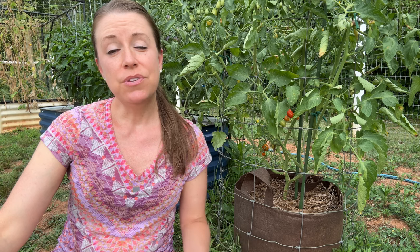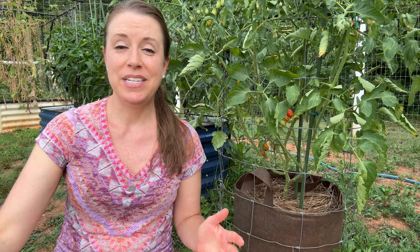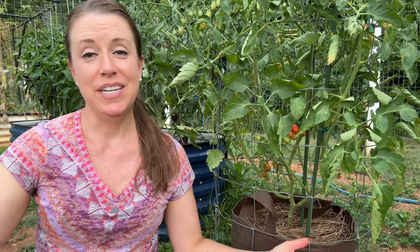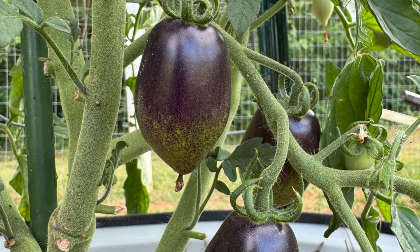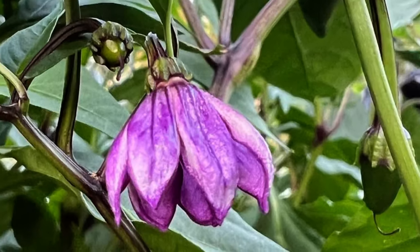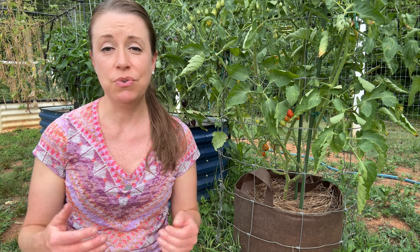Growing in containers usually results in fewer weeds, saving you a lot of time and effort maintaining your garden. They can be set at a height that reduces the need for bending and kneeling, making gardening a lot easier on our bodies. Finally, containers are perfect for trying out new crops and gardening techniques without a significant investment of time or space. Experimenting in the garden allows you to learn so much valuable information to increase productivity and value.